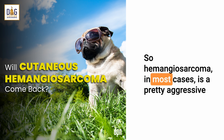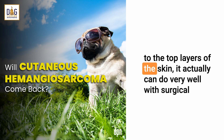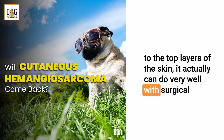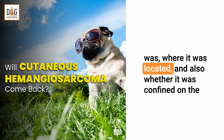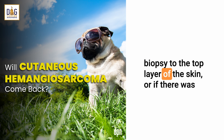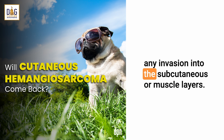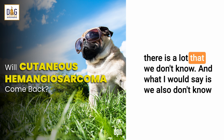Hemangiosarcoma, in most cases, is a pretty aggressive cancer, but when it occurs in the top layers of the skin and it's confined to the top layers of the skin, it actually can do very well with surgical removal alone. There are a lot of things that we don't know about this dog, including the breed, how big the lesion was, where it was located, and whether it was confined on the biopsy to the top layer of the skin, or if there was any invasion into the subcutaneous or muscle layers. It sounds like it was more superficial from his description, but there is a lot that we don't know.